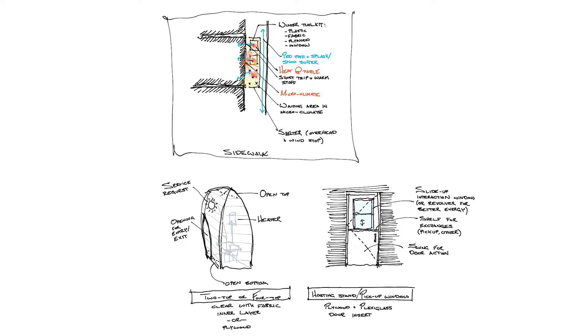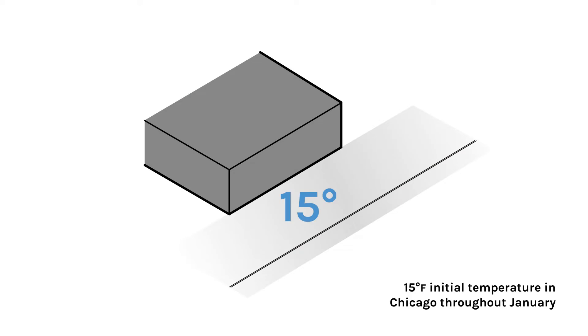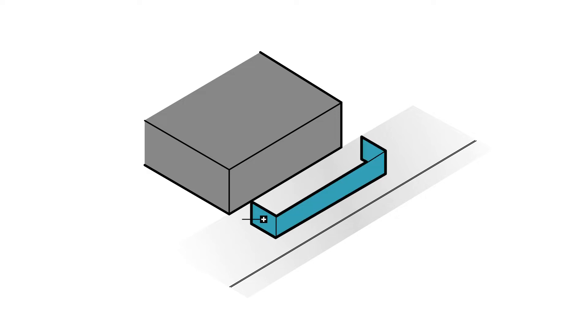We knew for this solution to be viable, it would have to work in the dead of winter. So we started looking at the month of January, one of our coldest months here in Chicago, where it often feels like 15 degrees. To overcome the challenge that poses, we knew we'd have to work with a layered approach.